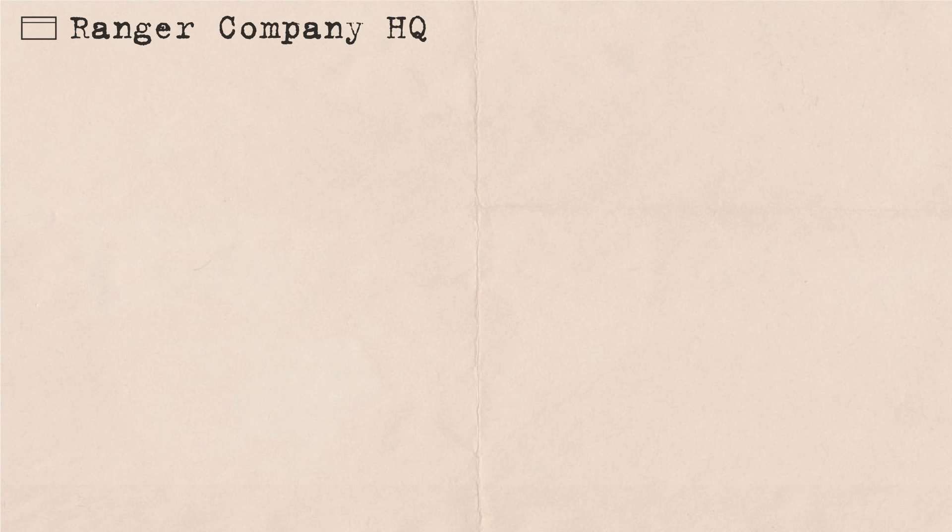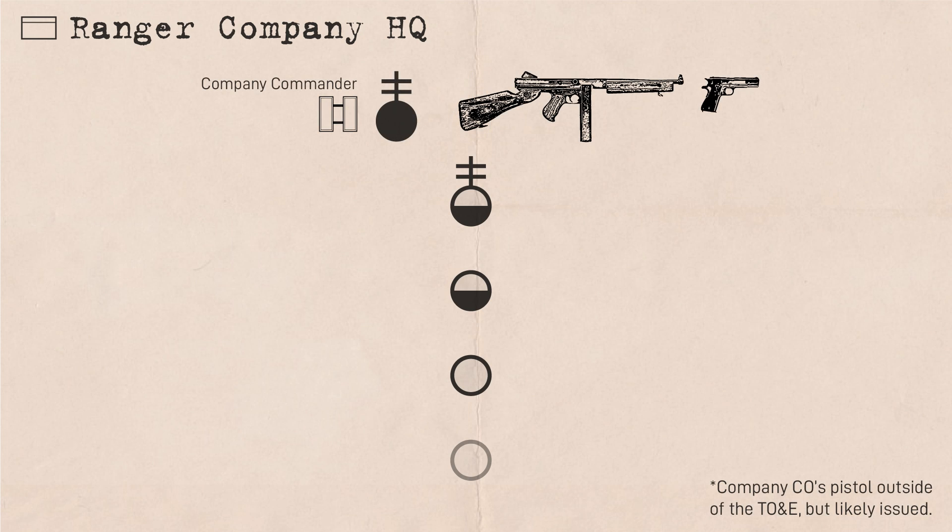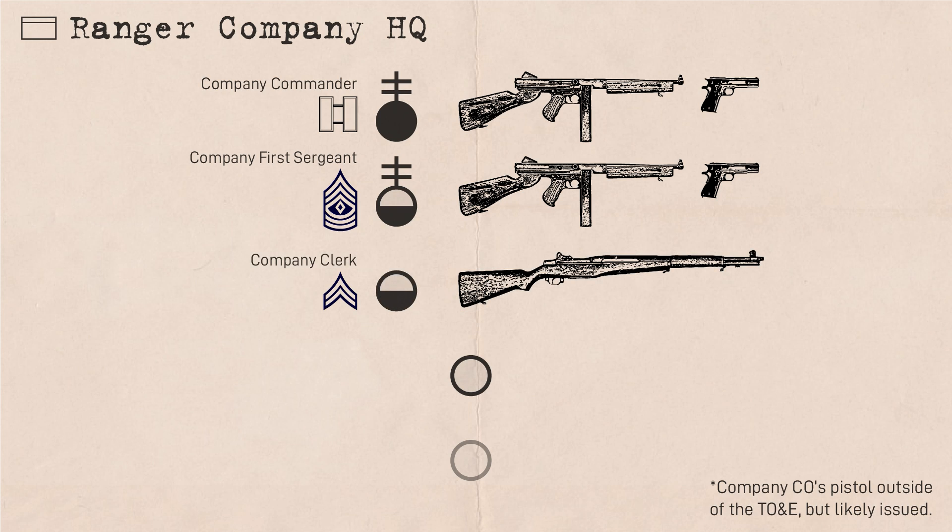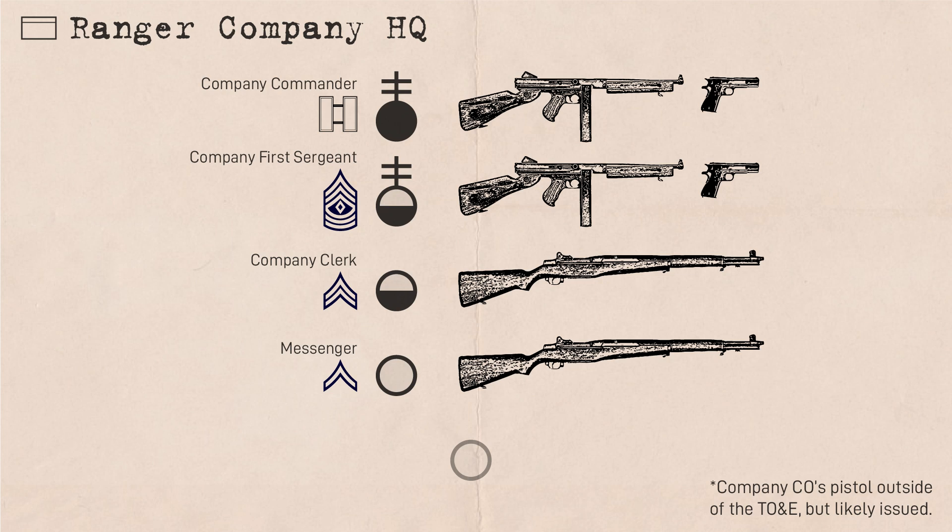The company headquarters consisted of one officer and three enlisted men. The company commander was authorized as a captain but could also be a first lieutenant, and was armed with a submachine gun and pistol. The company first sergeant, the company's senior most enlisted man, was armed the same. They also had a company clerk ranking corporal and a messenger ranking private first class, both armed with M1 rifles.